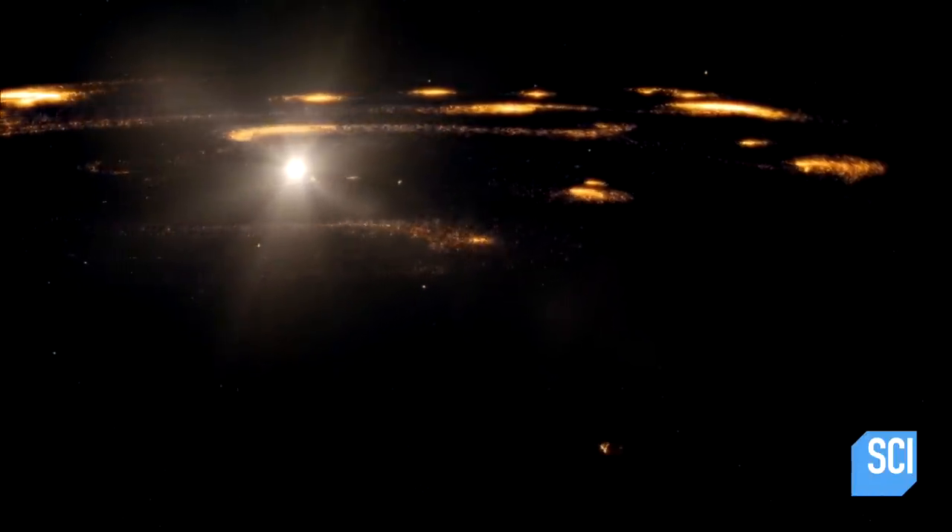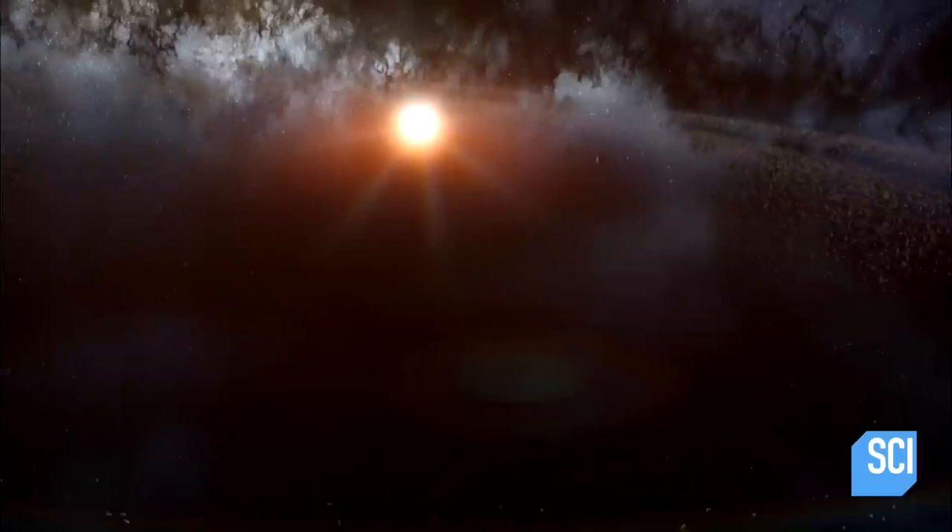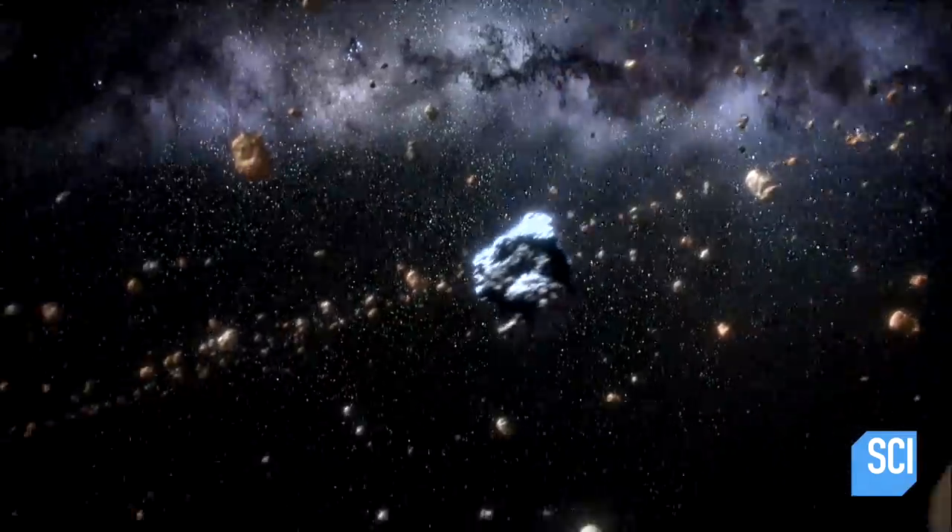From afar, it looks beautiful. But venture up close, and you'll be trapped in a vortex of speeding material.